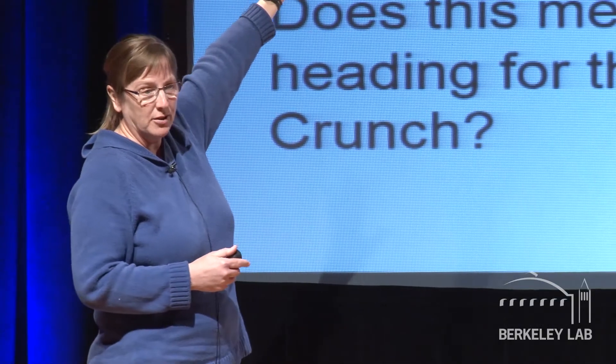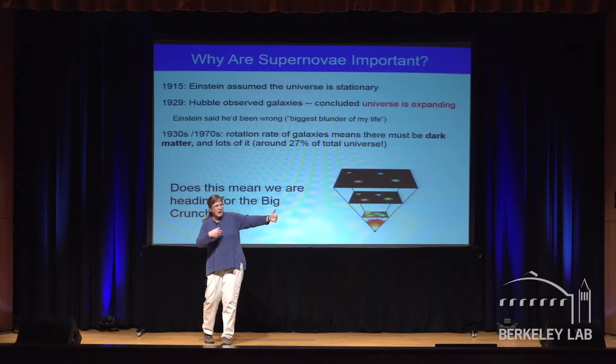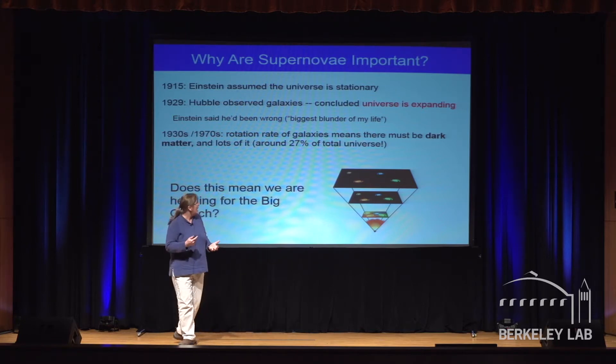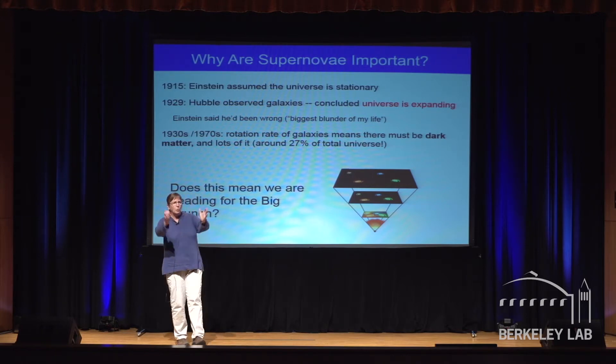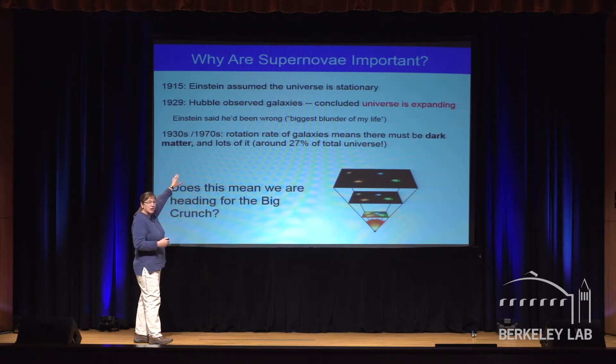Hubble came along with telescopes. He observed galaxies and found that all galaxies are getting farther and farther away from all other galaxies. There's only one way for that to happen — it's not just that something's leaving me while I'm getting closer to something else, but everything's getting farther away. The only way that happens is if the universe itself is expanding. We started with the Big Bang, we're getting bigger. Einstein actually admitted he'd been wrong — he was a really smart guy, he was wrong, he admitted it, we move on. That is a great way to do science.